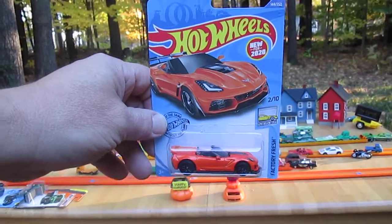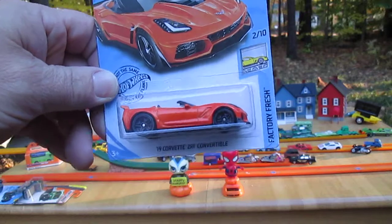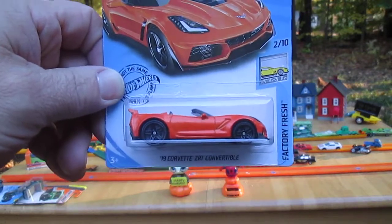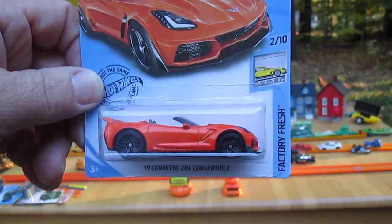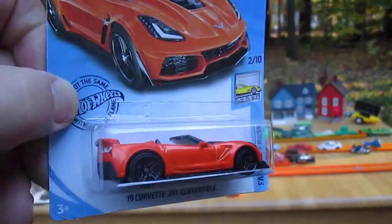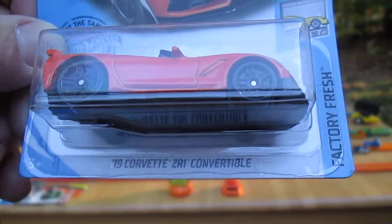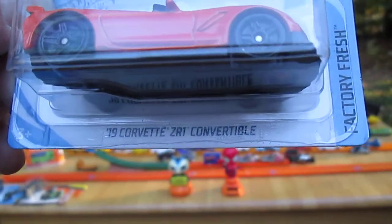Hello and welcome back to Timmy's Tent again. I'm gonna do an unboxing today and I'm here with my son Samson. Hello Sam. Hello Dad. Sam actually bought me this car today. He came home from the store and said he had a 2020 car for me — it's this Hot Wheels 2019 Corvette ZR1 Convertible.